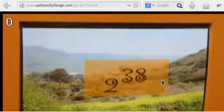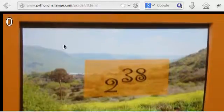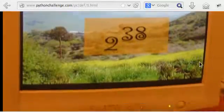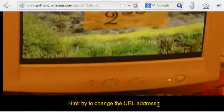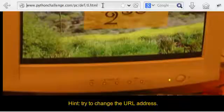We get this picture, and I don't know what this picture really is. There's a zero up at the top here, I don't know what I'm looking at, but if I keep scrolling down it says 'hint: try to change the URL address.' Alright, so let's look at the URL address — pythonchallenge — and we can recognize that we're at the 0.html file. Well, that's the number that we're at, so why don't we just increment that? Why don't we just add to it and try to get to a different location?